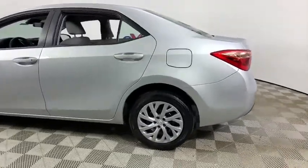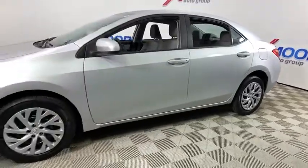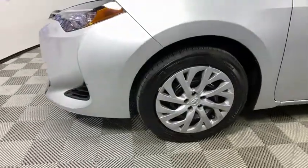You are going to love the 2017 Toyota Corolla. The Corolla is still a great option for those who want dependability, comfort, and value. This vehicle has less than 20,000 miles.